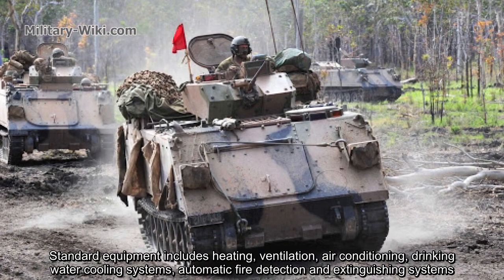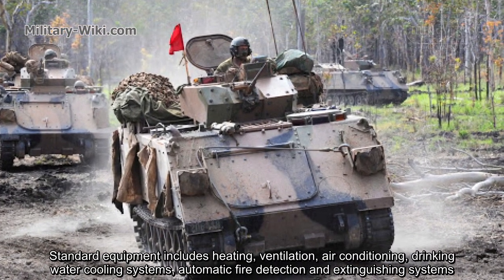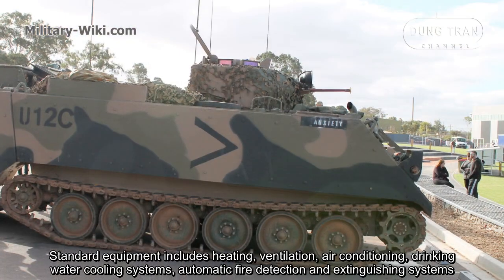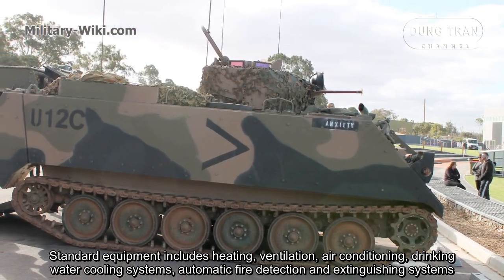The interior of the M113 AS4 has also been improved for passenger comfort. Standard equipment includes heating, ventilation, air conditioning, drinking water cooling systems, and automatic fire detection and extinguishing systems.